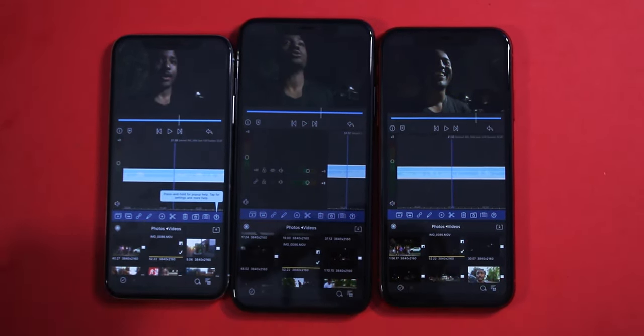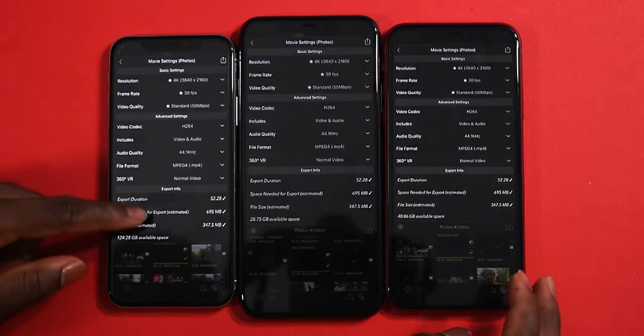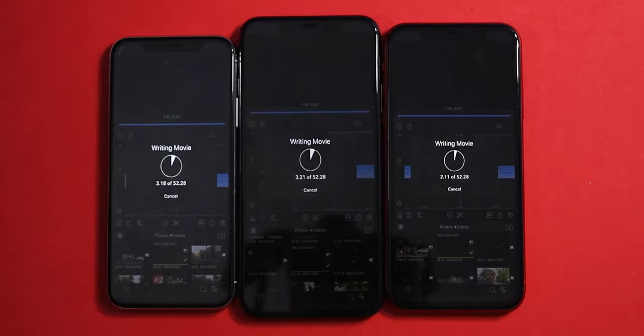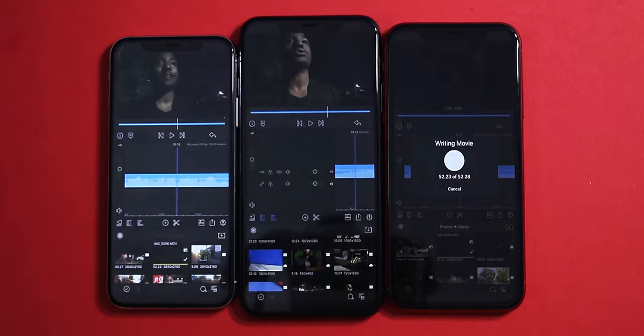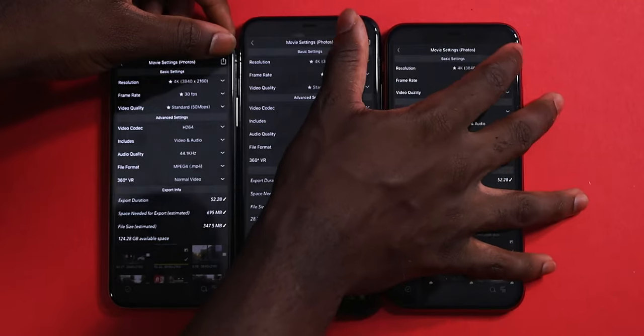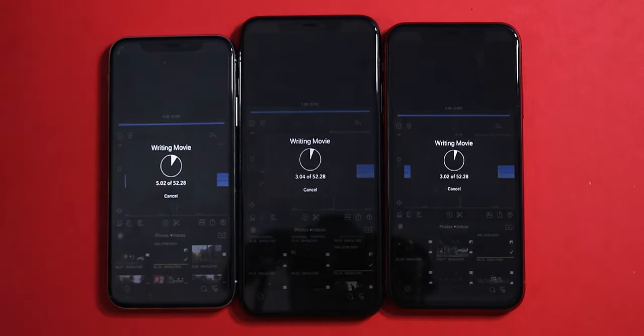We have the same exact video — no edits, high quality 4K 30fps footage shot on the iPhone. We're going to export it — three, two, one, go. We got them started at the same time, so we're going to see exactly which one finishes first. I think they'll all finish around the same time, maybe one millisecond faster.